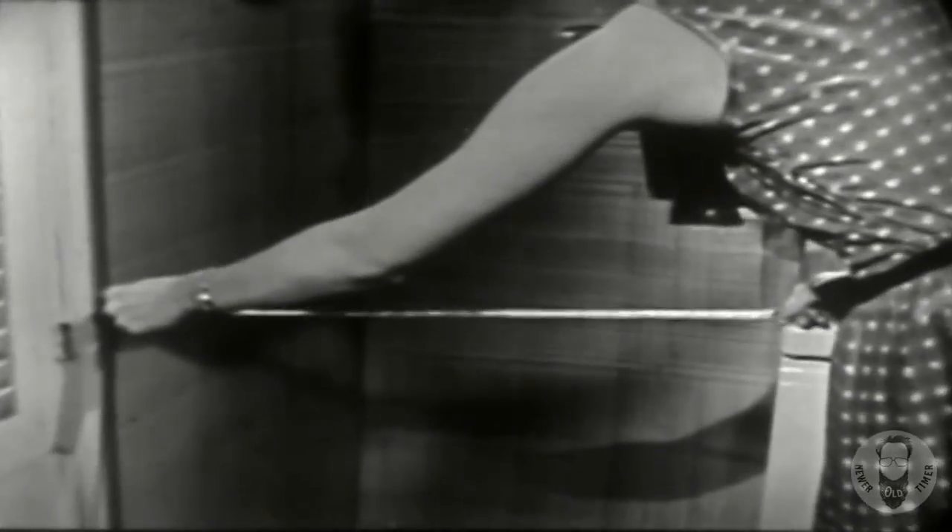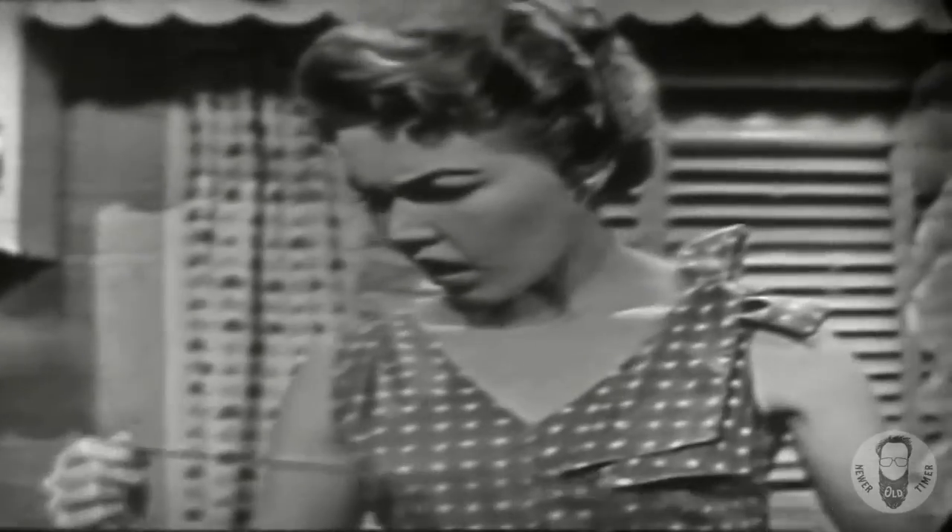She just wishes that space were big enough for a Westinghouse Laundromat so she could enjoy the new way to wash. She's measuring it again, but she was right the first time — it's only 25 inches wide.